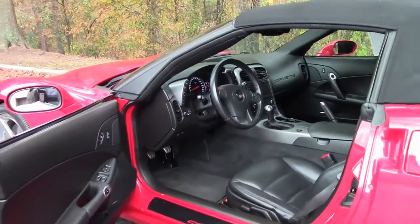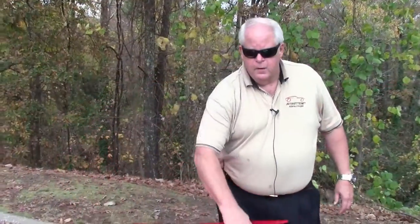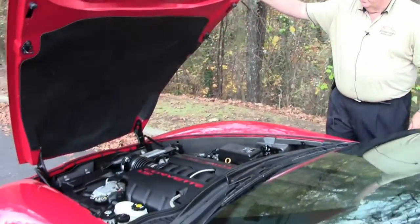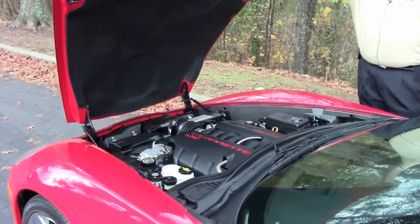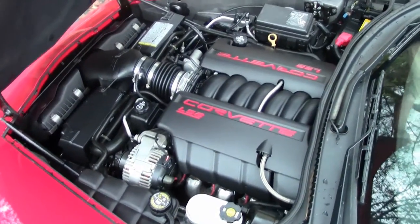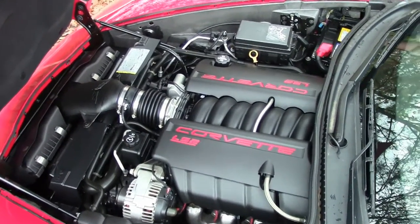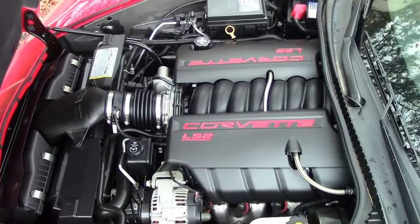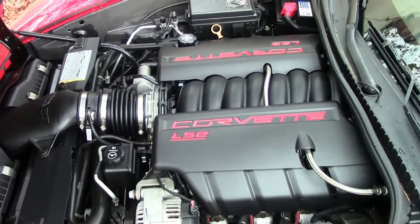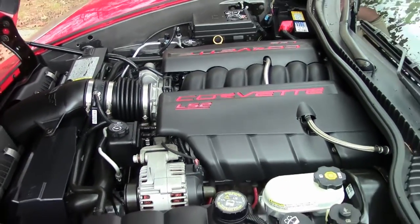Now I'm going to show you the power plant. Here is your 400 horsepower LS2 power plant. Again, very well maintained. You saw the test drive — she will definitely get up and go for you, not an issue. Just a nice riding car.